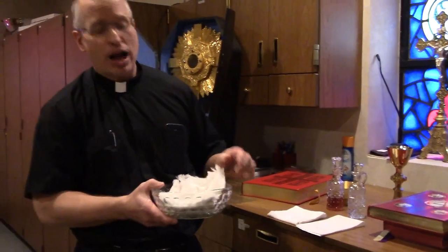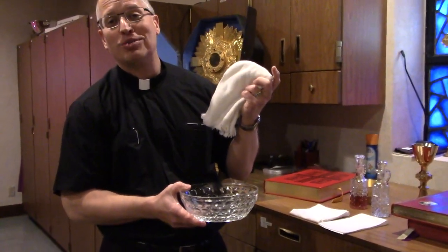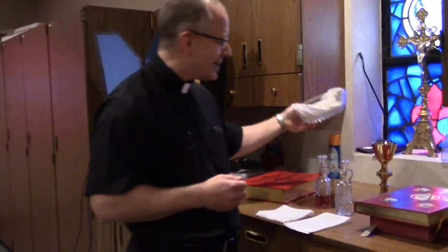We have the bowl used for hand washing, called a lavabo. A little history: in the early life of the church, people didn't always bring cash for the offertory — sometimes they'd bring a chicken or vegetables. So there was a practical reason for washing hands after receiving all those gifts. There's also a little prayer the priest prays: 'Lord, wash away my iniquity and cleanse me of my sins' — symbolizing the washing away of our sins.